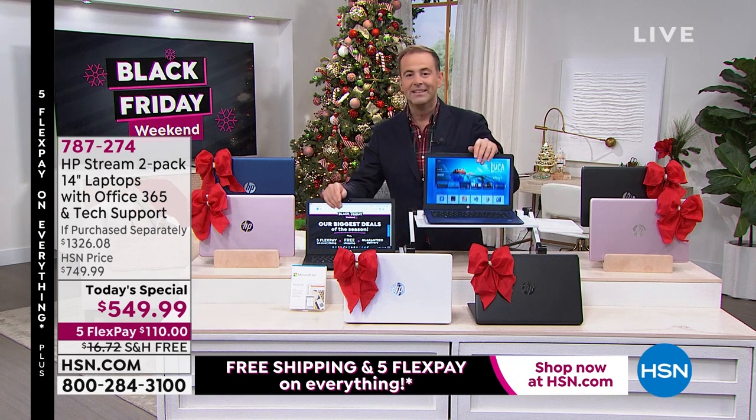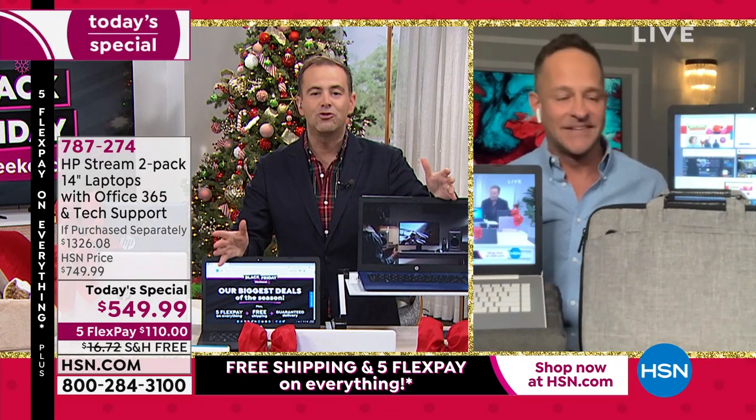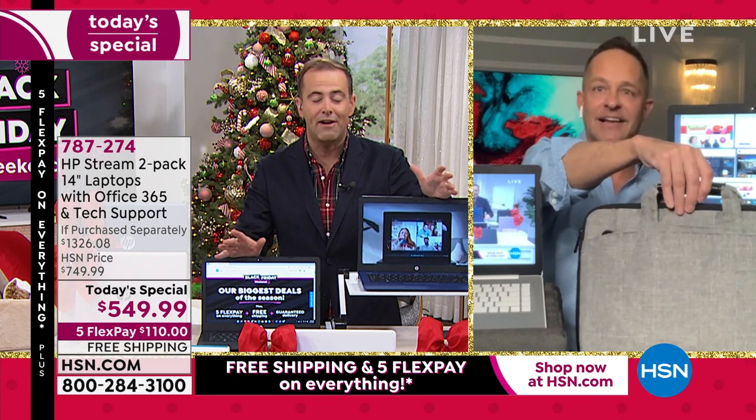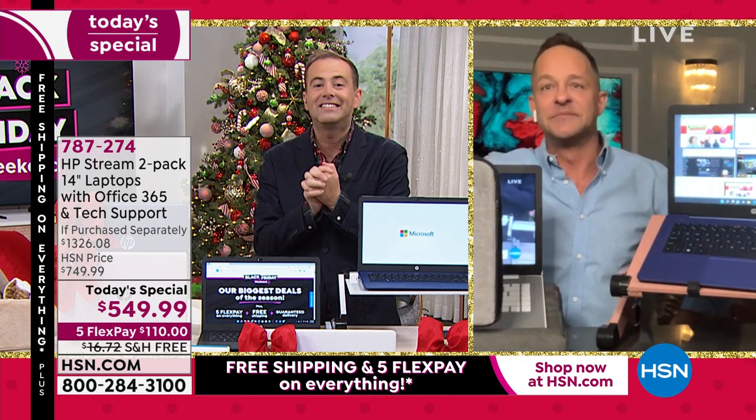Aaron, we have 10 minutes left, my friend. The biggest deal of the entire year on two computers from HP. If dreams come true, I'd love to do this every week of every month. But obviously, Aaron, I don't think I'm telling any industry secrets when I reveal we cannot afford to do this every week of every month. Two computers for $549 is crazy.